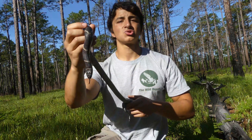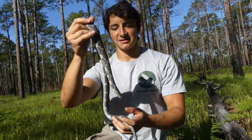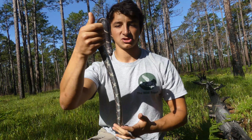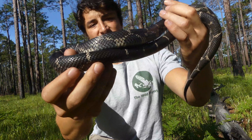They are also extraordinarily powerful constrictors. Most researchers estimate that an Eastern Kingsnake can constrict with a force about two times greater than its body weight. Which, pound for pound, actually makes these the strongest constrictors on the planet, which is pretty incredible.